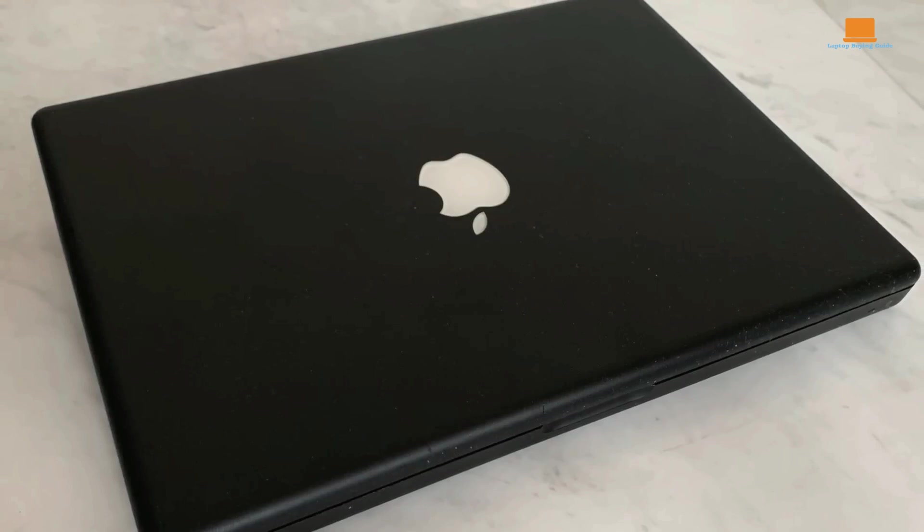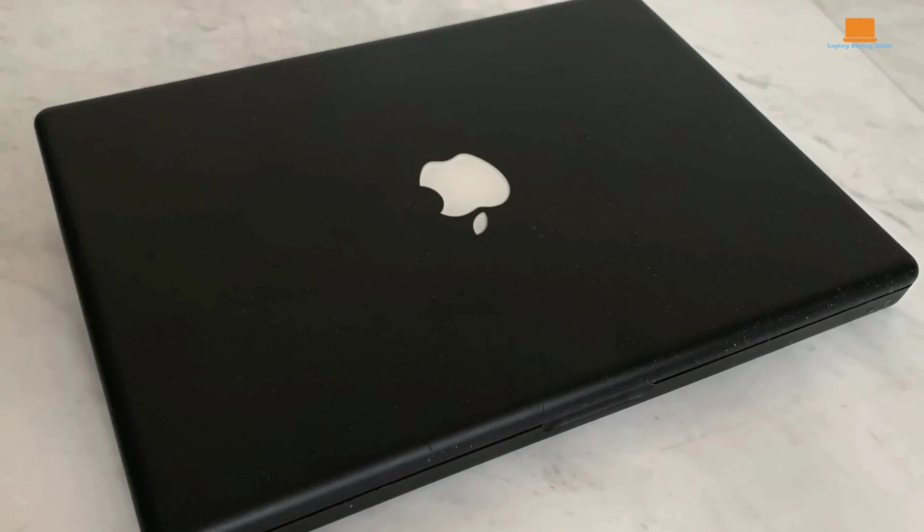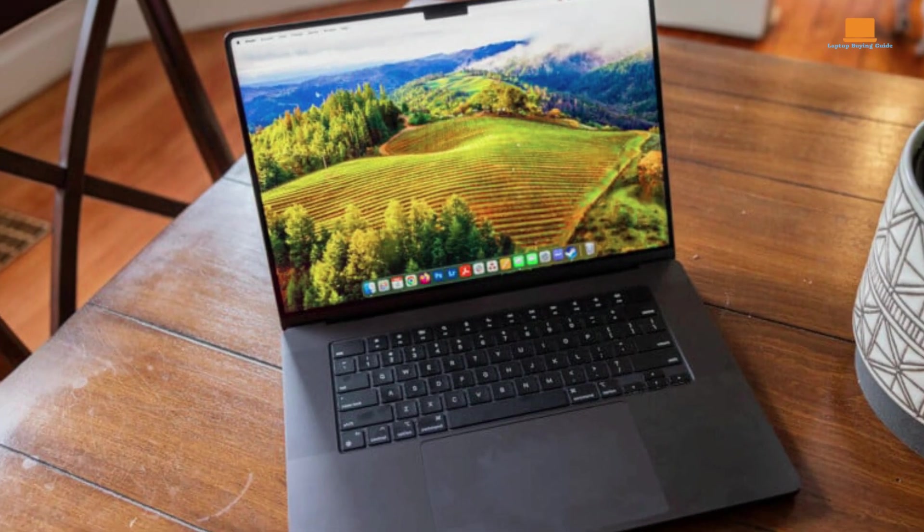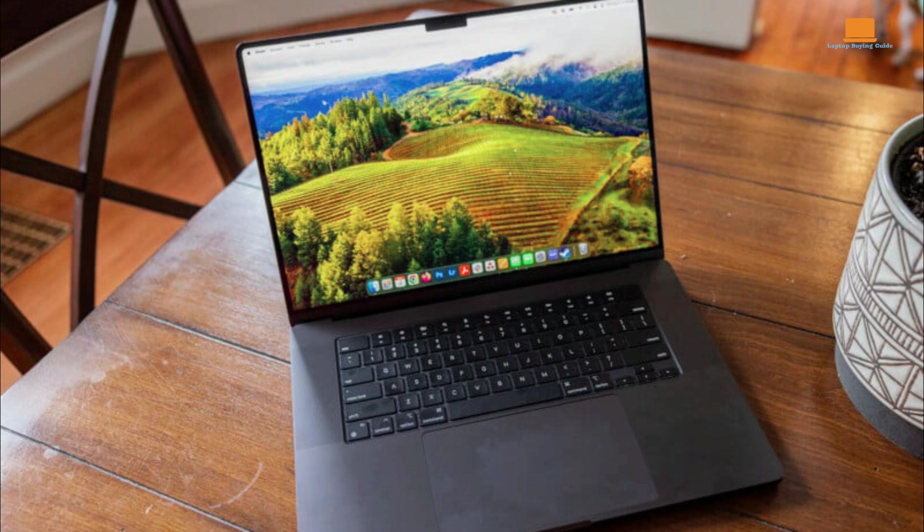Externally, the M3 Max MacBook Pro looks identical to its predecessors. The design remains modern and is made of high-quality materials with exemplary construction. The space black color is resistant to smudges and easier to keep clean.